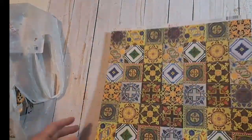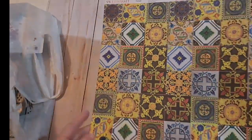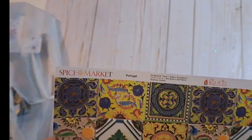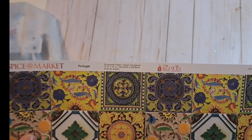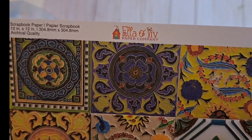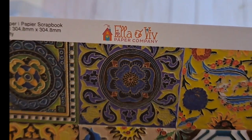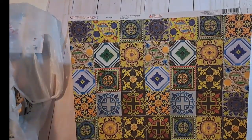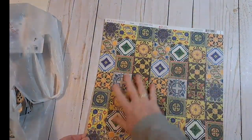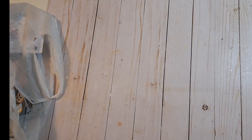This I got because I thought maybe I could use this in a dollhouse for flooring — one of my dollhouses. It's a Spice Market Portugal by Ella and Viv. They look like tiles — they'd be pretty on a dollhouse floor.